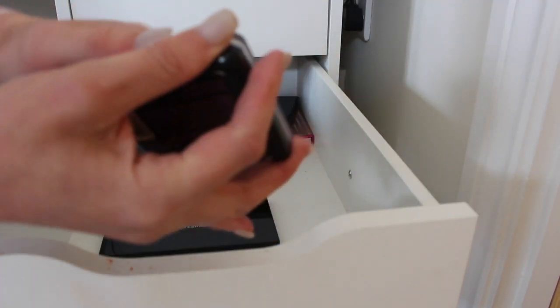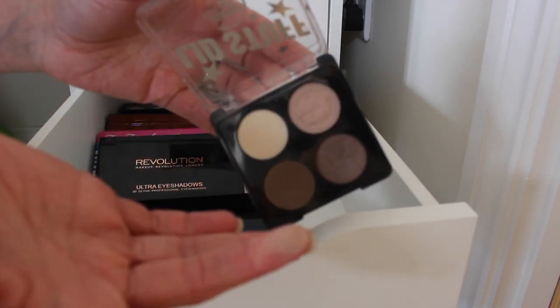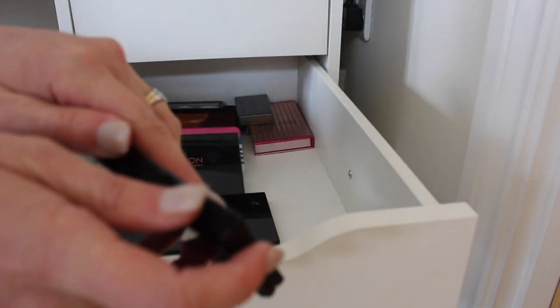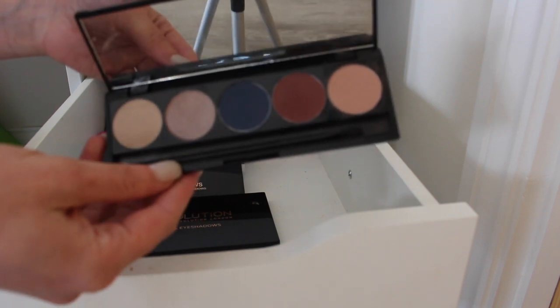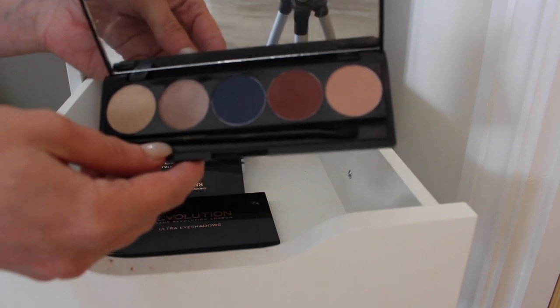Lid Stuff by Soap and Glory — I love this one. I'm keeping it for this one shade because I just love that taupey shade so much. I've got another Smashbox palette at the back which is pretty random — I do love it but I think it's going to go because I just never reach for it.